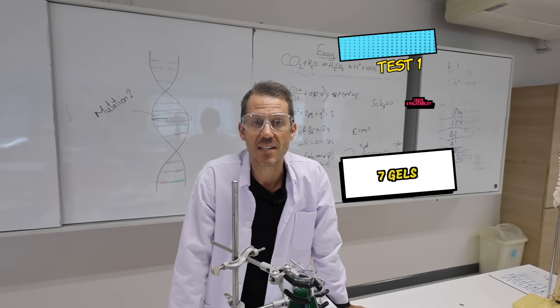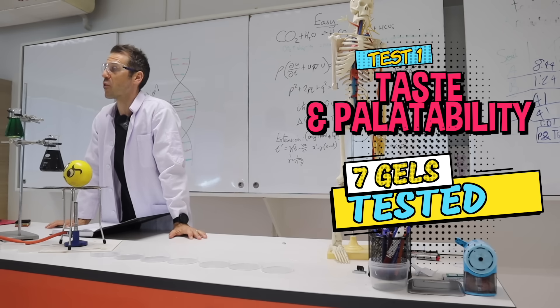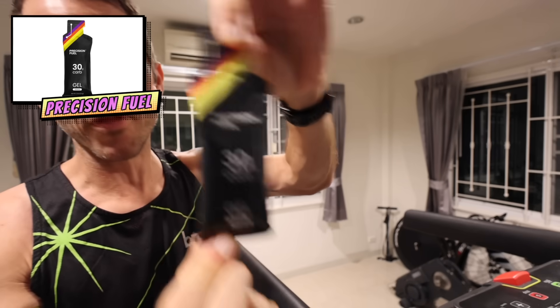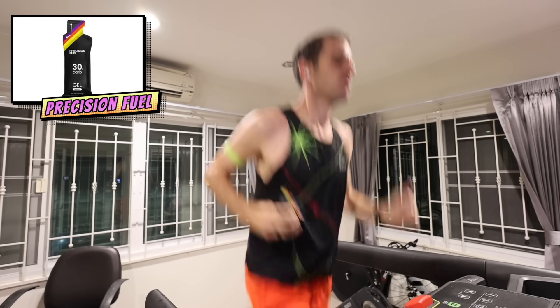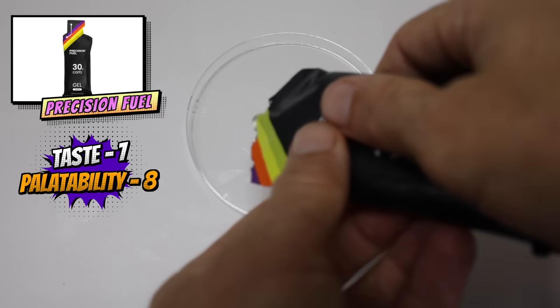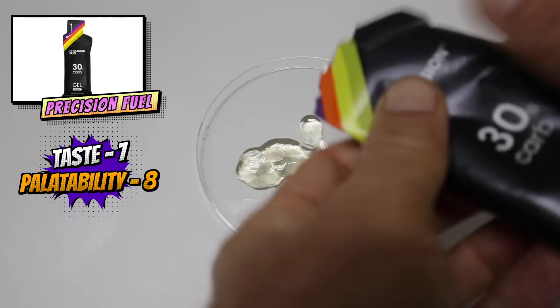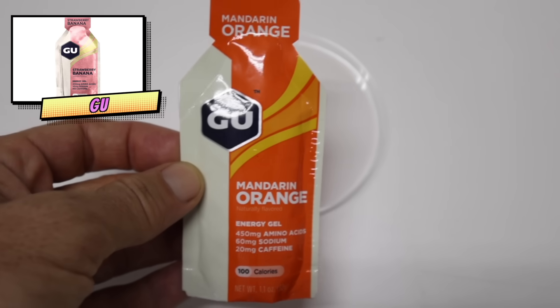The first taste test I did was with Precision Fuel, before I found the final protocol. First gel: Precision Fuel, 30 grams of carbs. It's weird — it's like halfway between Morton solid and SiS, kind of mixed with water. No real taste, just a slight sweetness. Next up: Goo, strawberry banana, 30 grams of carbs.